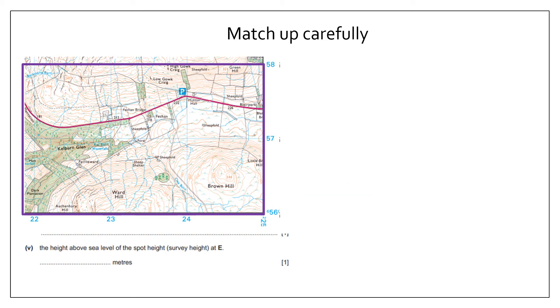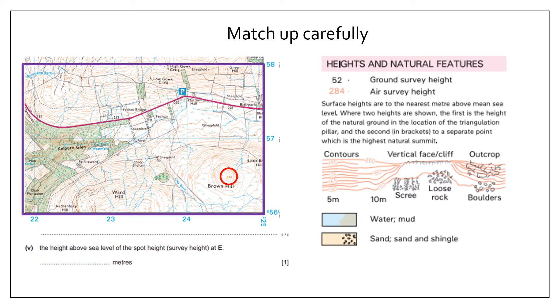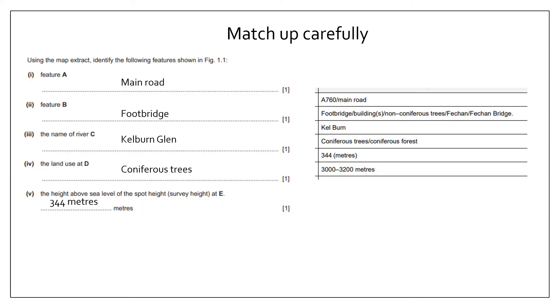For feature E, I need the height above sea level of the spot height at E. The survey height is written in brown on the map. I'm looking for the number, which is 344. I'll write that in. After checking all my answers and taking particular care, I can see that I've got them all correct.